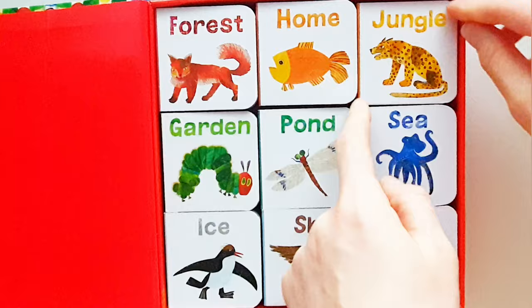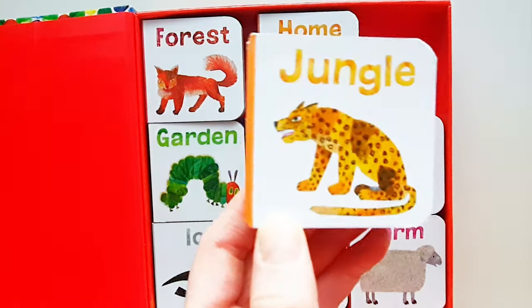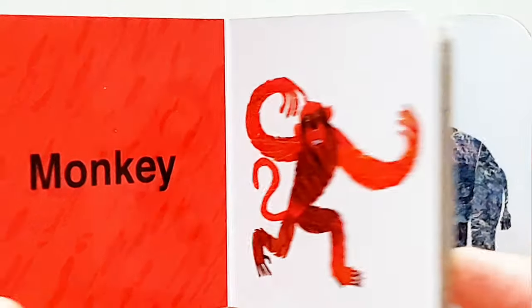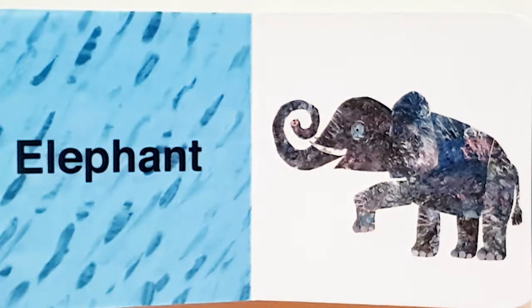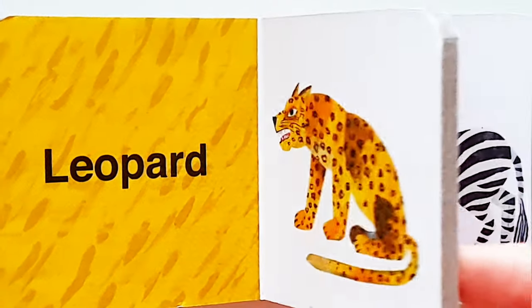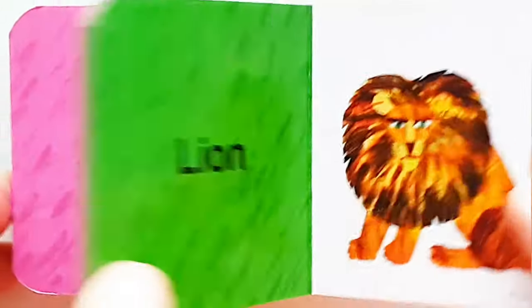Let's have a look at the next one. Jungle. Monkey. Elephant. Leopard. Zebra. Lion.